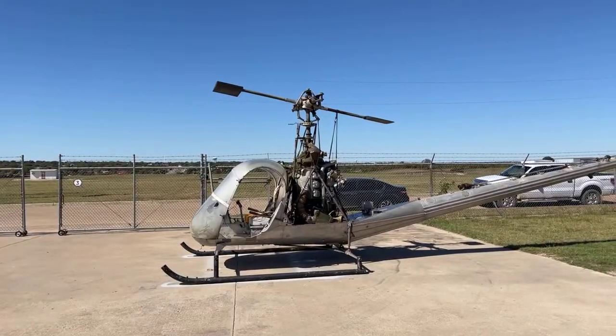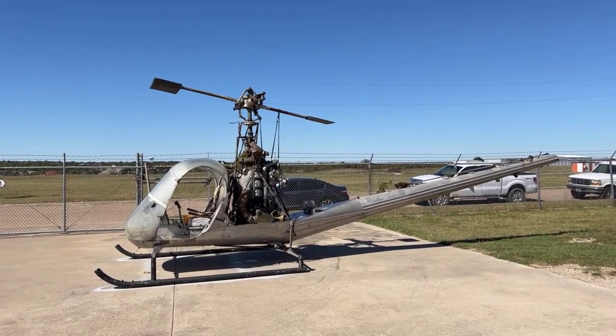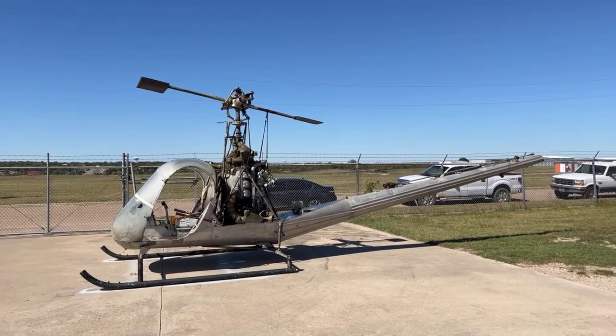Good afternoon, everybody. This is Jim Hodson here at the Fort Worth Aviation Museum, home to the most touchable warbirds in Texas. It is October 16th, 2021, and we are here today to talk about our latest acquisition. This is a helicopter that we just brought back — it just arrived here at the museum this week.